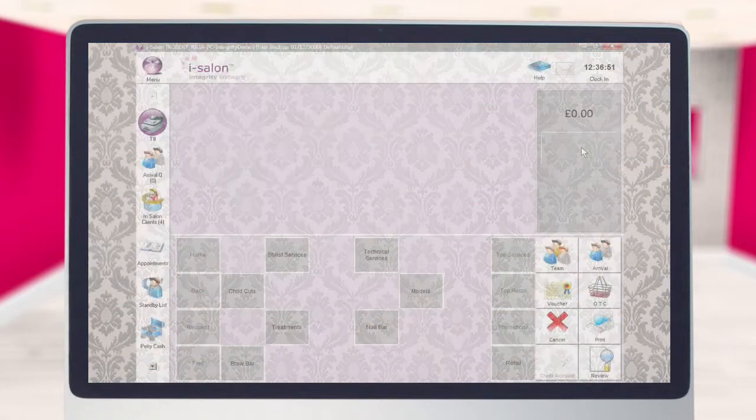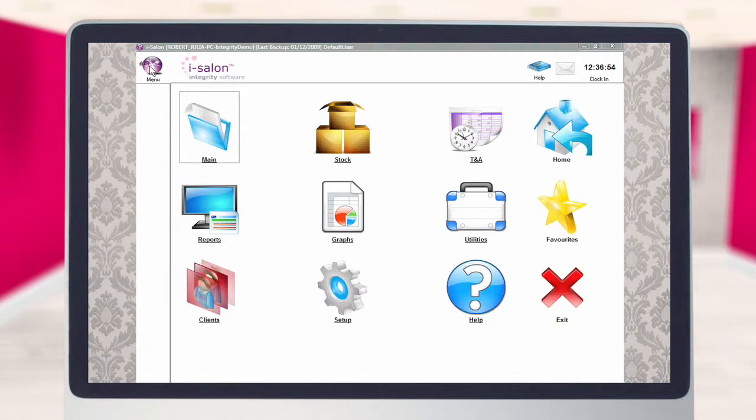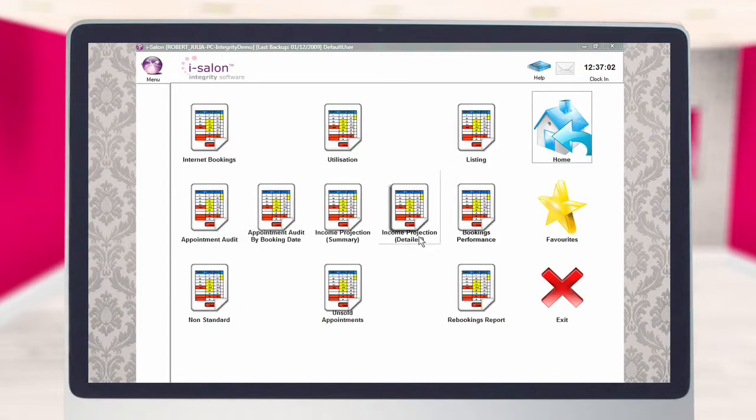To run the Income Projection summary report, select the menu icon located at the top of the main screen, then select the reports icon. The Income Projection detailed report is located within the appointments folder of the reports module.